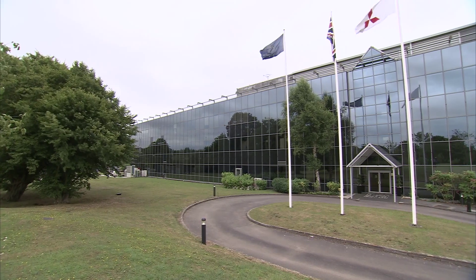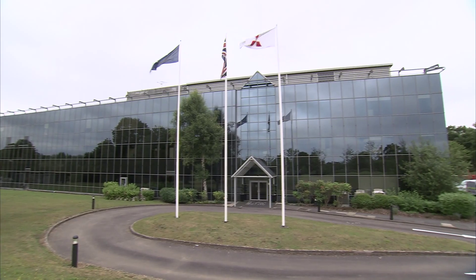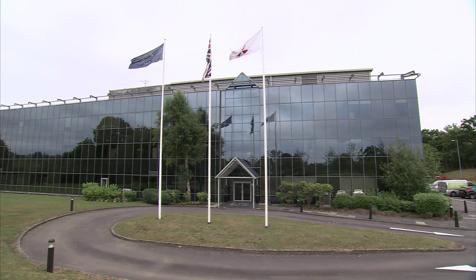But before you worry about where to start, I wanted to show you what we've been doing with our own headquarters to highlight how straightforward the process can be, as long as you plan things accordingly. We're here in our UK headquarters in Hatfield, just north of London — a typical 1980s building with a steel frame, glass-fronted construction.